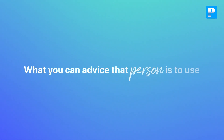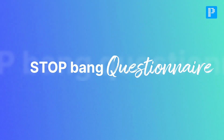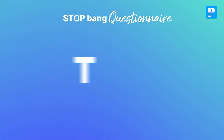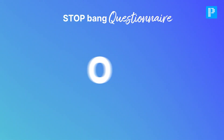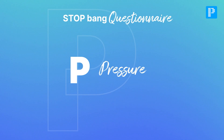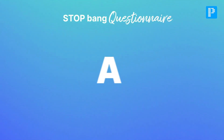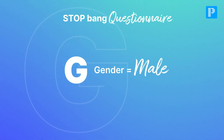If you know somebody with obstructive sleep apnea, you can advise them to use the STOP-BANG questionnaire. S is for snoring causing sleep interruption. T is for tiredness — daytime sleepiness due to repeated cortical arousals. O is for observed apnea during sleep. P is for pressure. B is for body mass index more than 35. A is for age more than 50 years. N is for neck circumference more than 40 centimeters. G is for gender — male.